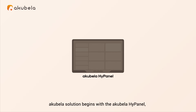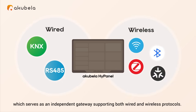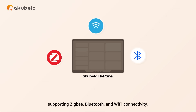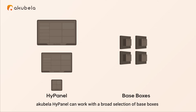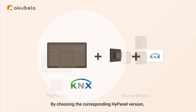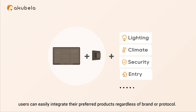Acapella's solution begins with the Acapella HiPanel, which serves as an independent gateway supporting both wired and wireless protocols. Each HiPanel acts as a versatile hub supporting Zigbee, Bluetooth and Wi-Fi connectivity. With a modular design, Acapella HiPanel can work with a broad selection of face boxes that support different interfaces and functions, allowing users to easily integrate their preferred products regardless of brand or protocol.